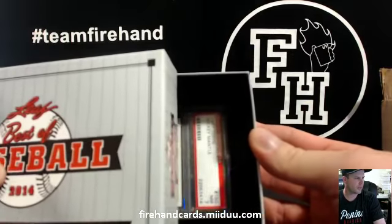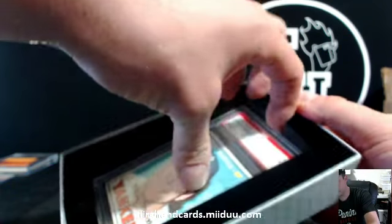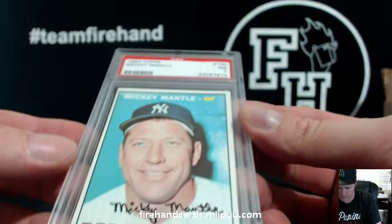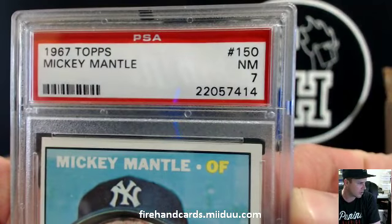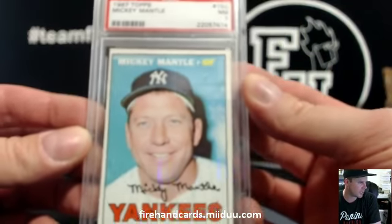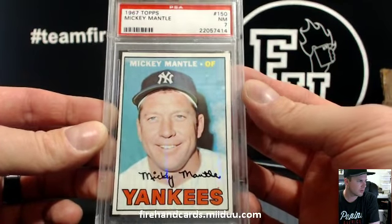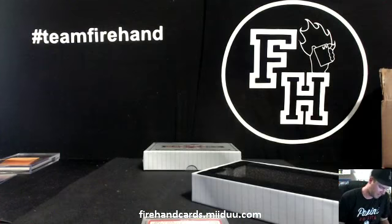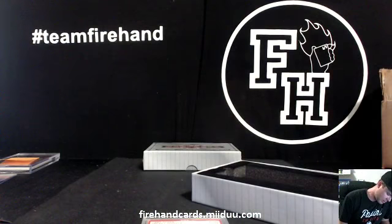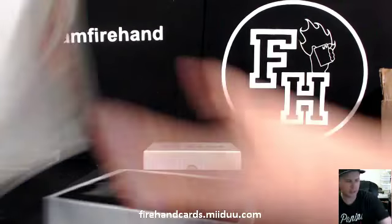Old PSA — Mickey Mantle. Wow, Near Mint 7 Mantle. So nice. 1967 Topps Mickey Mantle, Near Mint 7. Going to Griffin 15 and the Yankees. How about that action. Last box.